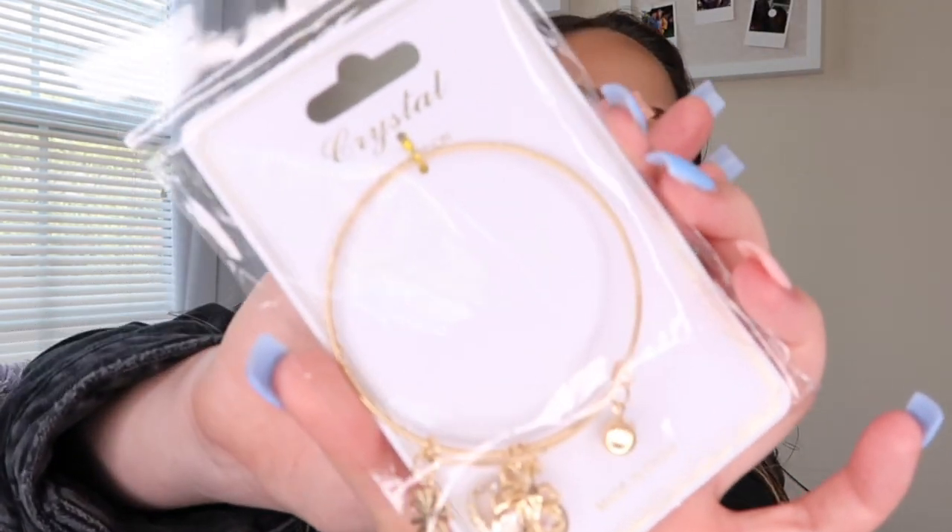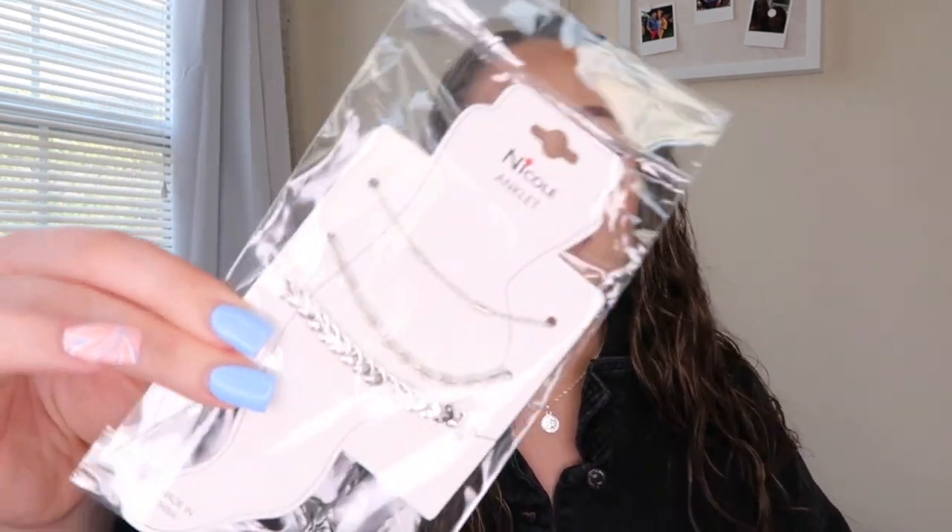Next I got this little bracelet — they also have jewelry on the site so this video is going to be all over the place. It kind of reminds me of Alex and Ani bracelets, which I still sometimes wear. It has the cutest little chains on it and it's gold, and I love gold jewelry.